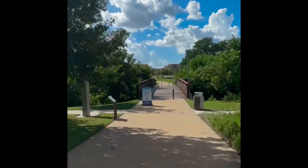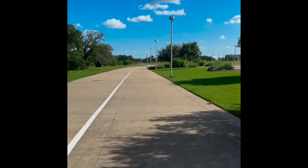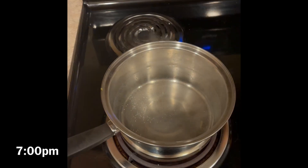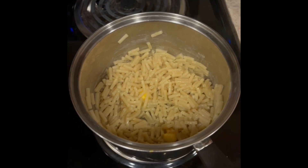After my walk I'm headed back to the apartments and I'm going to go into my staff meeting. Then after staff meeting I make dinner, and because I am a five-star chef, I made Kraft mac and cheese.